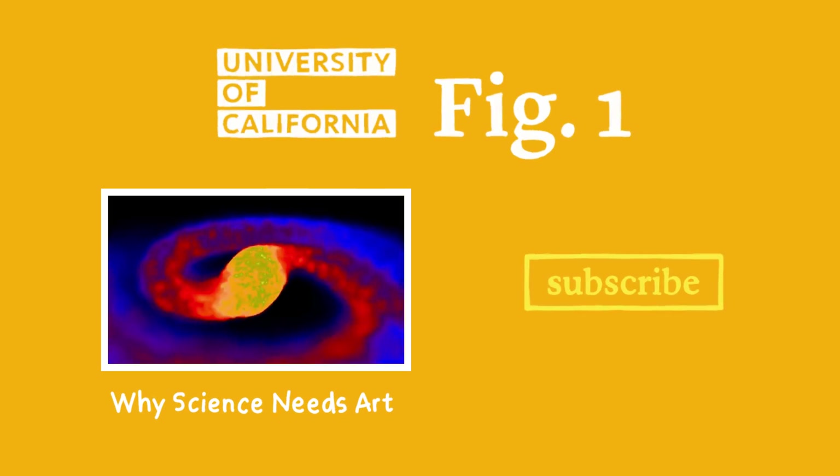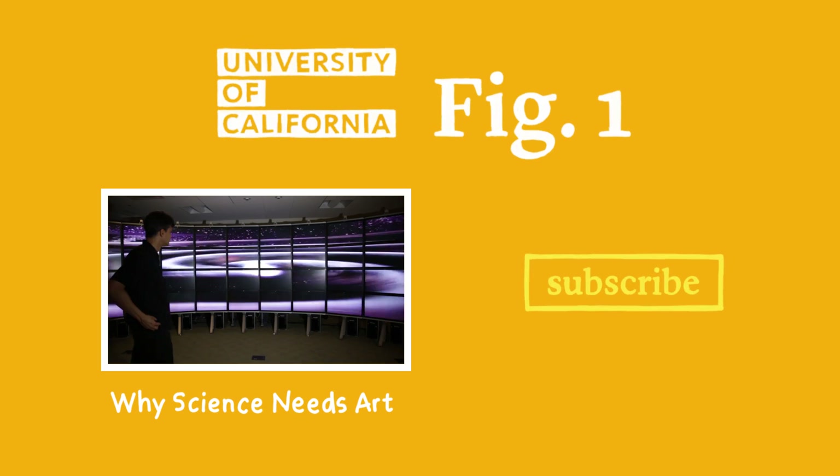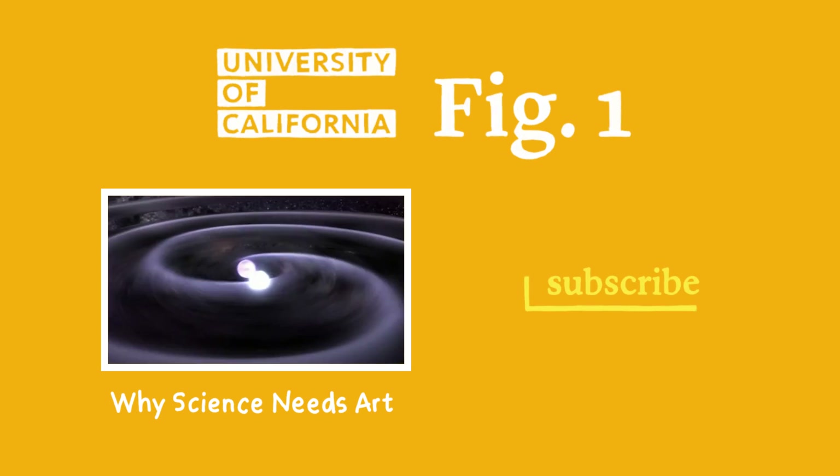So what do you think? Are there other ways we can use video games in the classroom? Let us know in the comments below. And if you want to learn more about the ways that scientists use art, watch this video here.